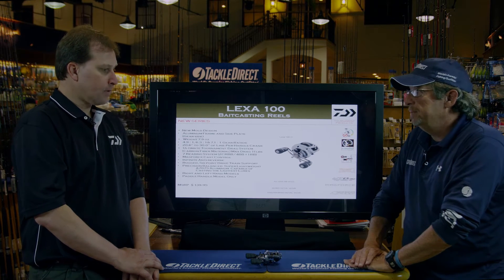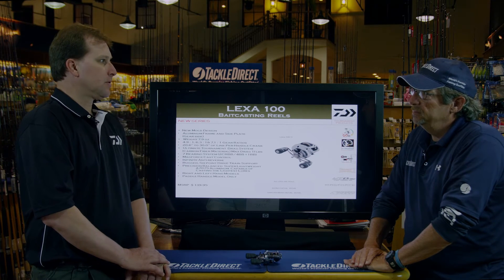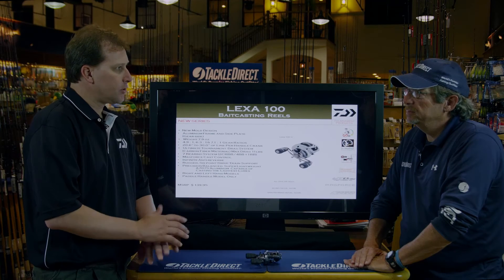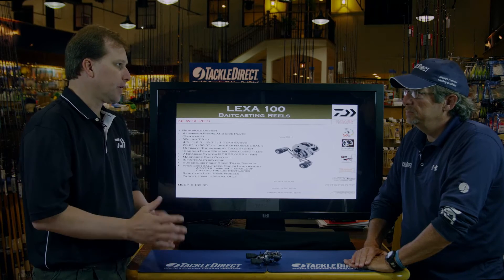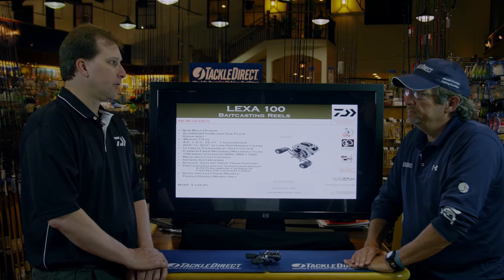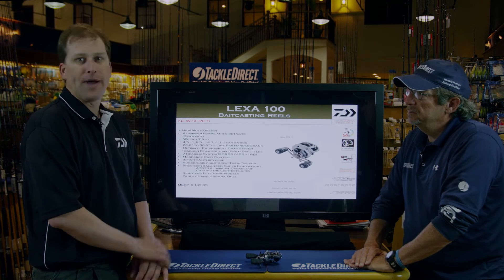Let's talk about the Lexa 100. The Lexa 100 is actually our answer for that bass fishing guy looking for a price-point oriented reel — something in that $200 price range, and this reel fits it. If you're a mono guy, it gives you a hundred yards of 16-pound test mono, probably around 80 yards of 20-pound if you want to go into the brush. But if you drop down and go to braid, you drop down in diameter size and pick up a lot of capacity.